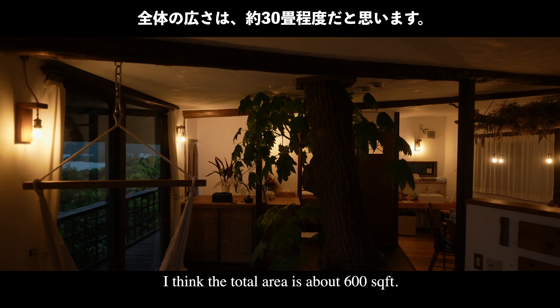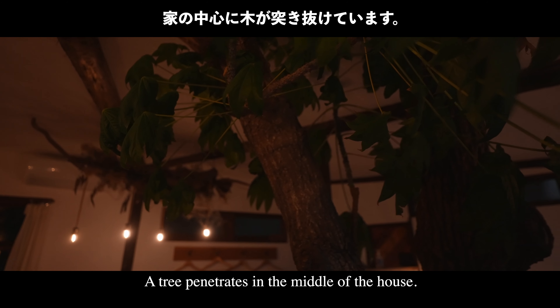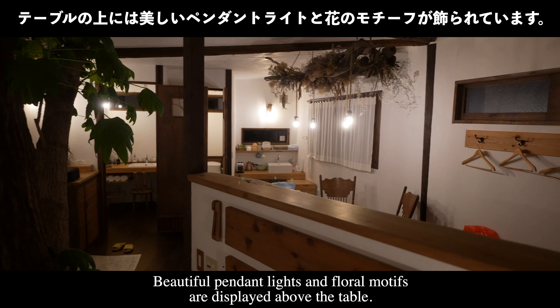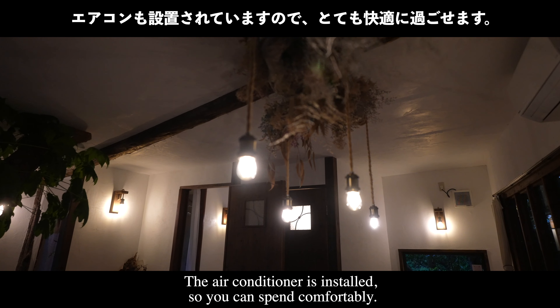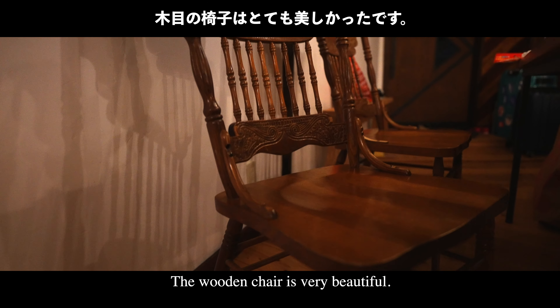I think the total area is about 600 square feet, with a tree penetrating through the middle of the house. In the dining area, beautiful pendant lights and floral motifs are displayed above the table. An air conditioner is installed so you can stay comfortable, and the wooden chairs are very beautiful.